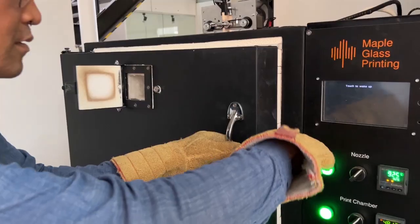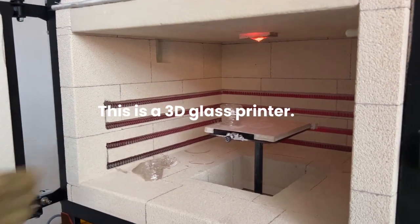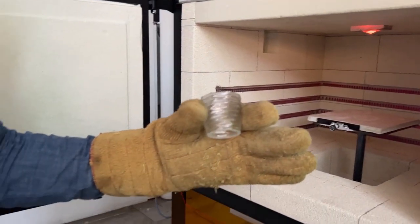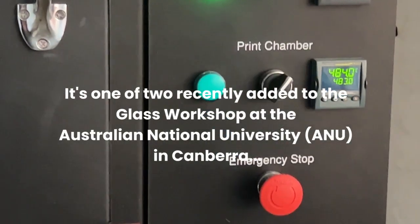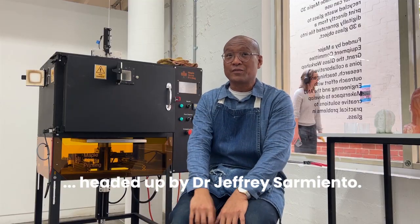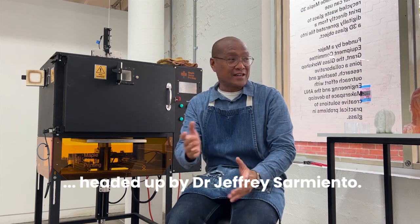I think, in Australia this will be a first. My name is Dr. Jeffrey Sarmiento. I'm the head of glass in the School of Art and Design at the Australian National University.